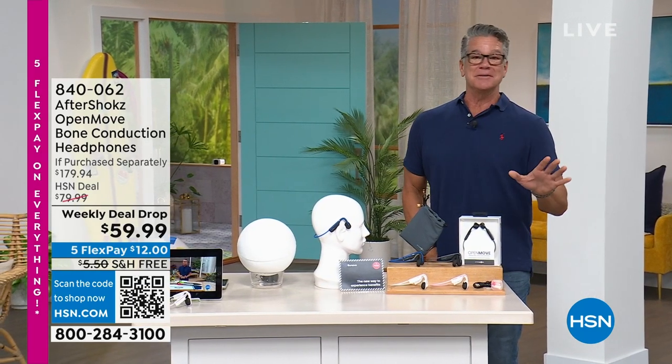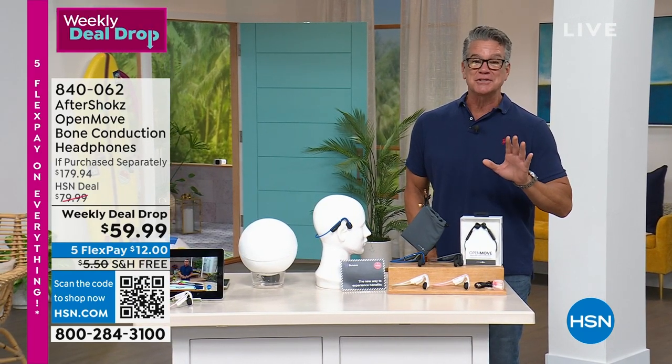This is called Aftershocks. If you've never tried them before, I'm telling you, you are in for such a special treat.